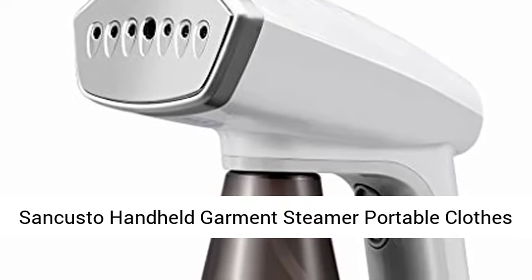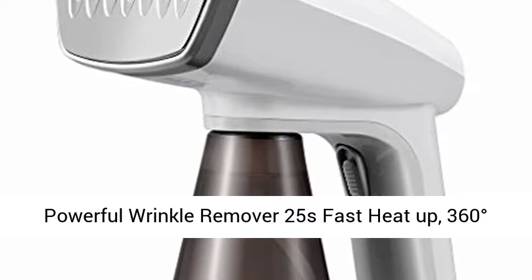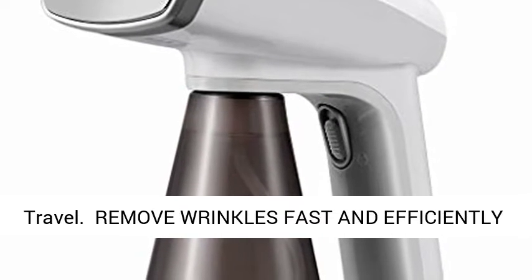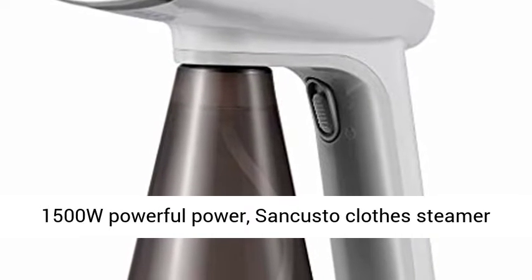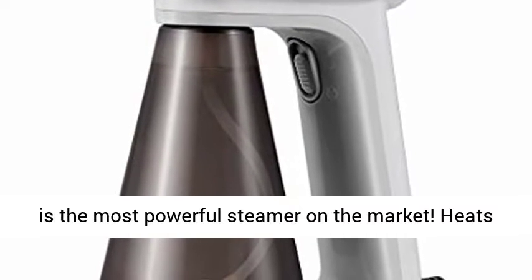Sankusto Handheld Garment Steamer — Portable Clothes Steamer, Travel Fabric Steam Iron. 1500 Watt powerful wrinkle remover with 25-second fast heat-up, 360 degrees anti-leak, de-wrinkle efficiently for home, office, and travel. Remove wrinkles fast and efficiently based on the latest technology and 1500 Watt power. Sankusto Clothes Steamer is the most powerful steamer on the market.